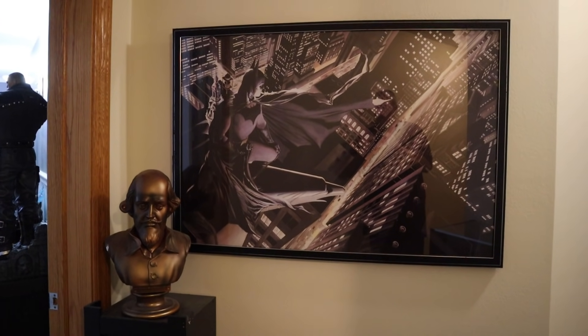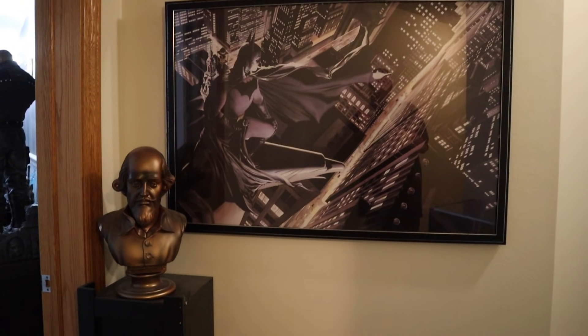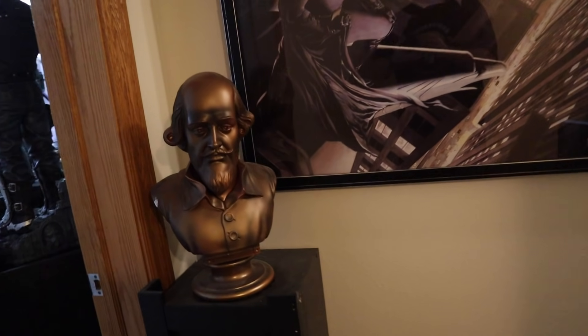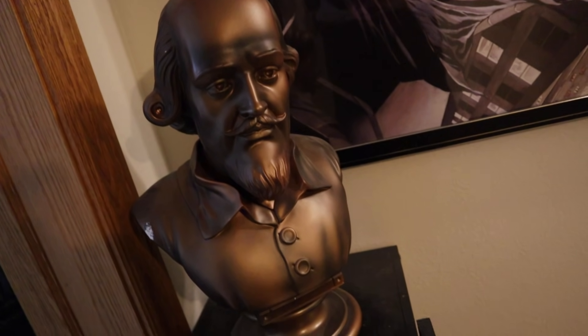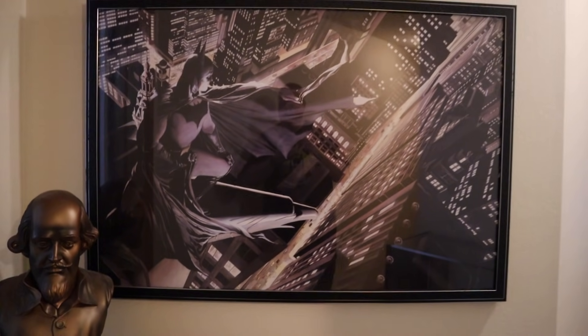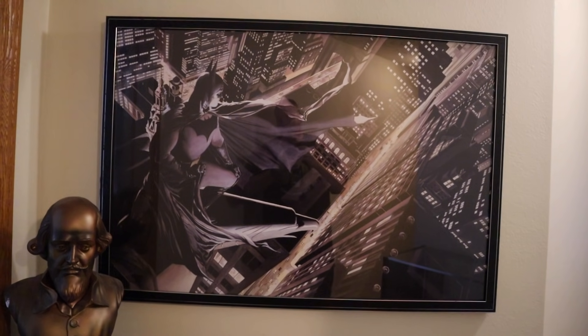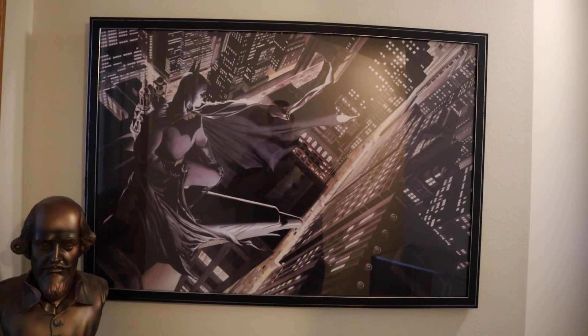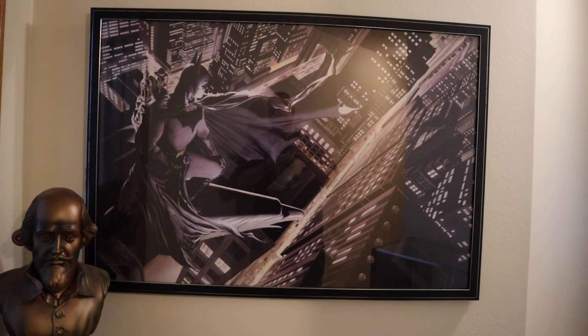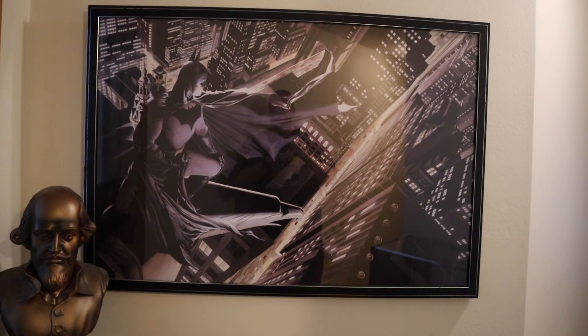Going down the stairs now into the Batcave. The entrance is the same — if you watched the last video, you know I have my Shakespeare bust out here as kind of my entrance. I love this bust, but I'm hoping to maybe put a Batman statue out here at some point. And then of course I still have the Alex Ross print. I absolutely love this print. It is a joy every single time I come down to the Batcave to see this incredible, beautiful print by Alex Ross.